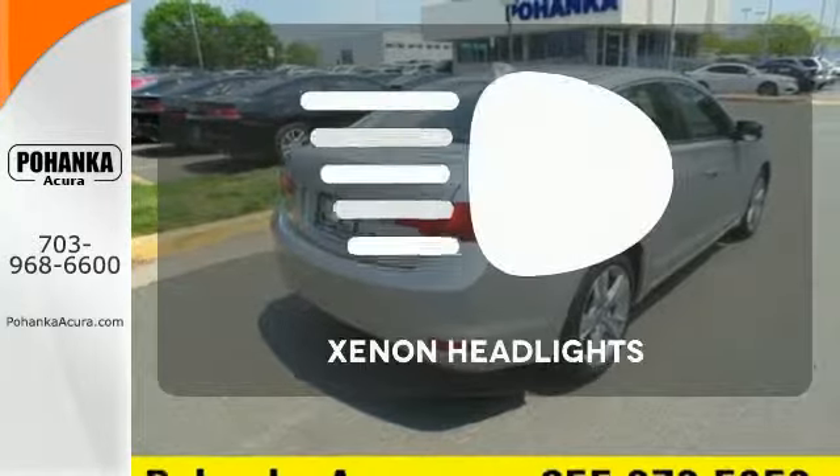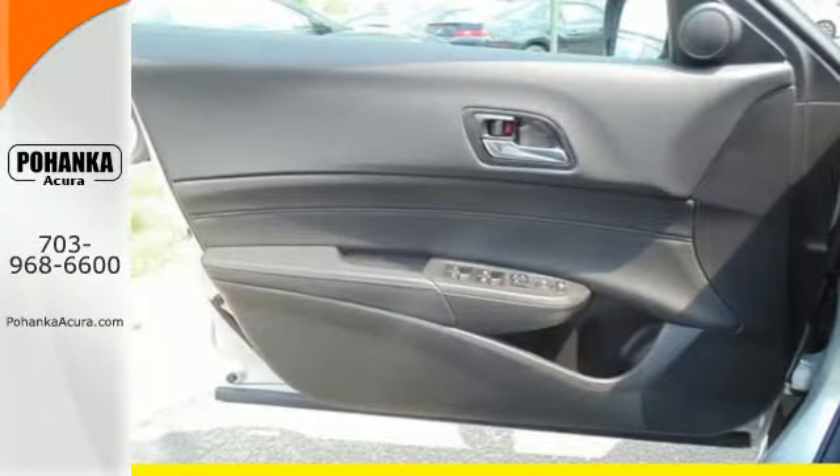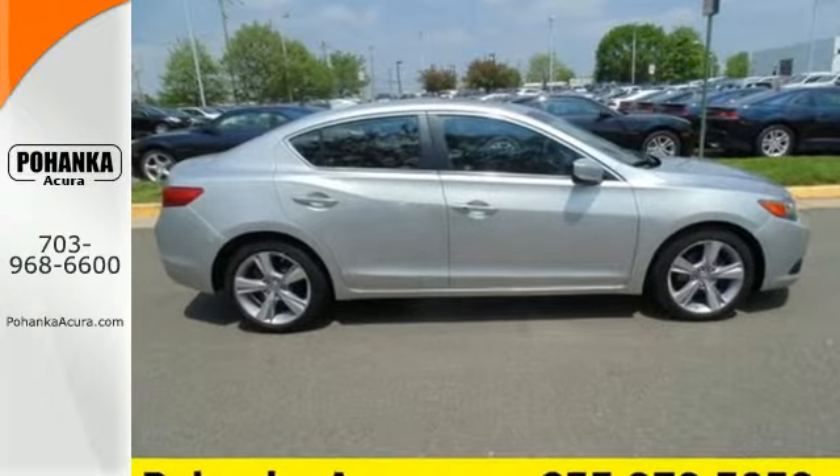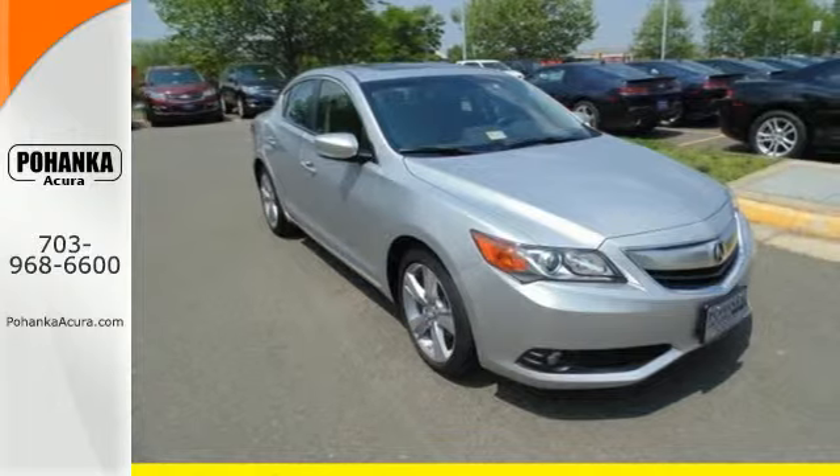Illuminate your path with the Xenon headlights. The ILX is a testament to what is possible for a luxury sedan. Come see this one in person and elevate your driving experience to the next level.